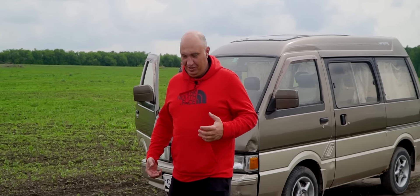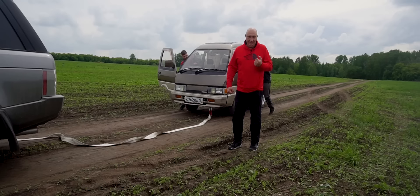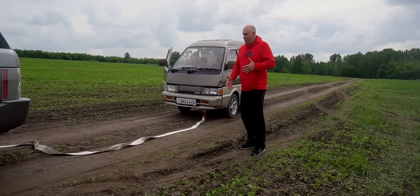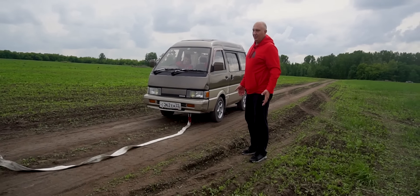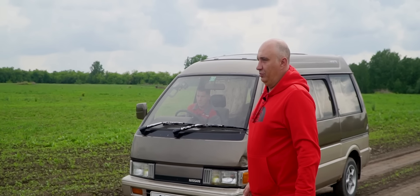Первым делом надо хотя бы его просто завести для начала. Заводится он хорошо, но не со стартера. То есть, только вот так вот, при помощи галстука его можно завести, либо распихать как следует. Ну, что мы будем пихать? У нас как бы все есть. Давай, сейчас мы посмотрим, как он дымит.